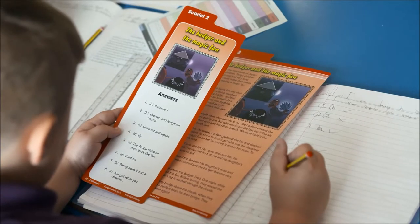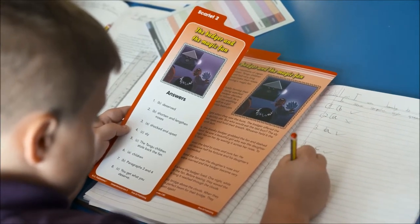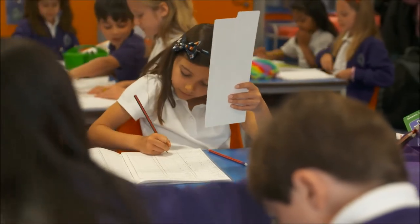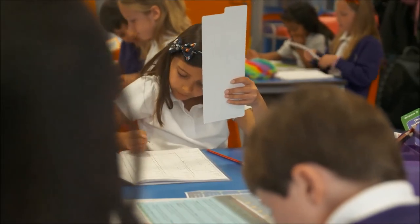The children love the Comprehension Box so much because it is accessible, it's easy to use and they really enjoy the ownership of marking their work themselves rather than the teacher explaining the answers to them. They really enjoy the artwork and are stimulated by the big titles and the pictures around the text. Often, we start the lesson by predicting what the text might be just simply based on the title and on the pictures themselves.